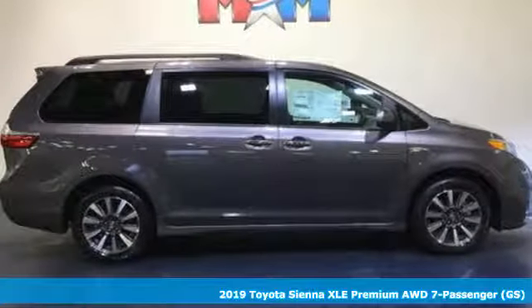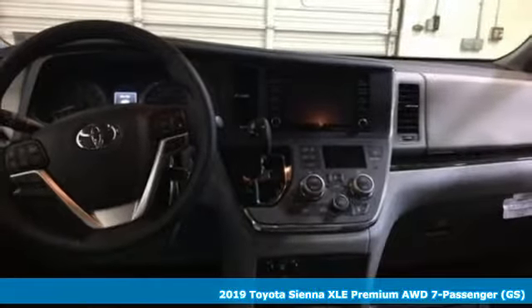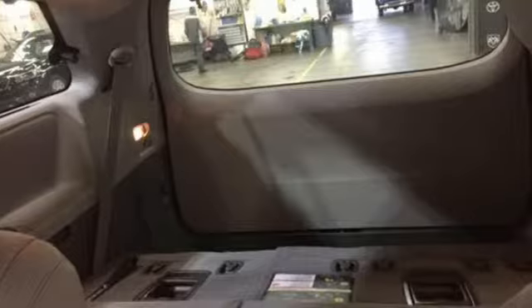It's a new 2019 Toyota Sienna. When you're looking for comfort, convenience, and quality, you think Toyota. And with features like these, every drive's a pleasure.